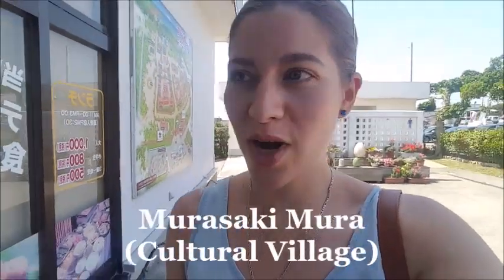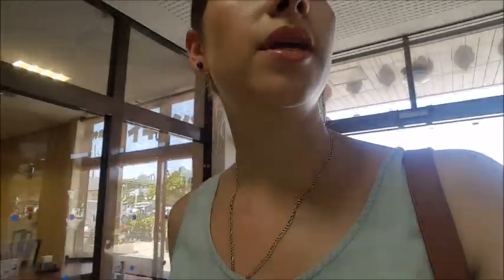So we just arrived at Murasaki Mura, which is some sort of Okinawan historical village. Like I was saying to Jimmy, one of the things I really like about Okinawa and these old places is that everything is kind of built up with stone.